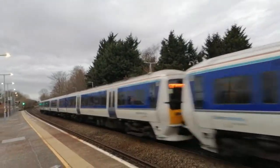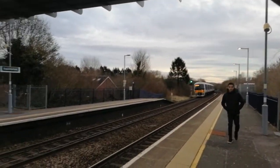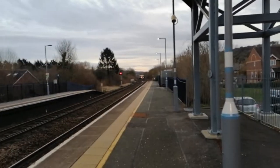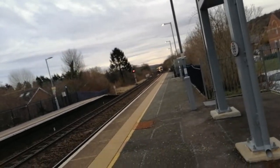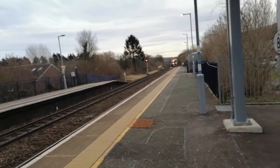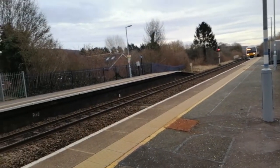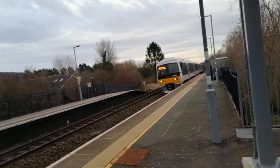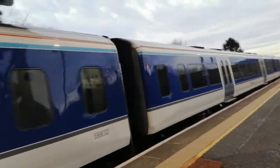Shortly after, we have a Class 165 arriving here at Saunderton. That's the 16:52 service to Aylesbury, calling at Saunderton, Prince's Risborough, Monks Risborough, Little Kimble, and Aylesbury. Leading we have 165 038 and that's the only unit on this service.